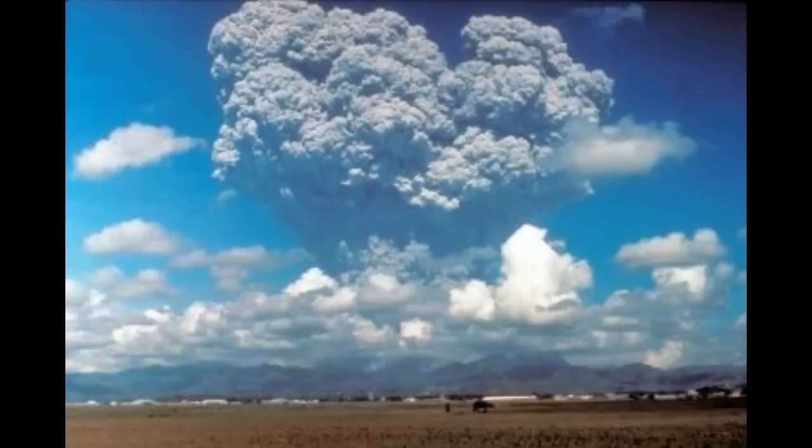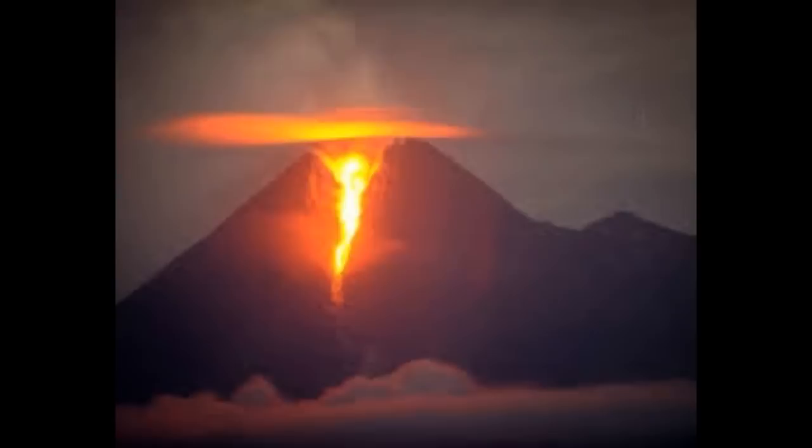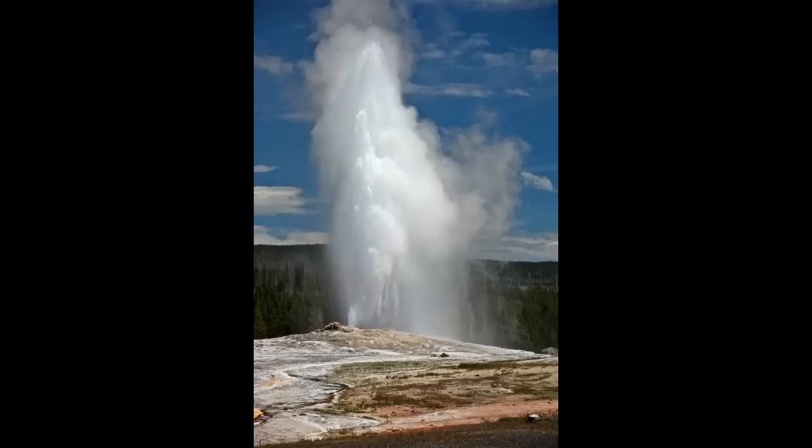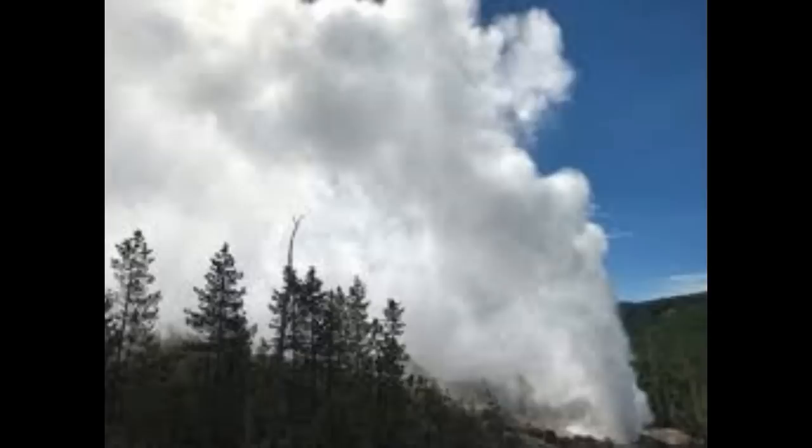Carbon dioxide gas is commonplace at volcanoes — it is given off by rising magma — but Yellowstone's output of around 45,000 tons of CO2 every day was too high to be explained by a single magma reservoir. According to the study's authors, the presence of the new deeper reservoir is enough to account for the volcano's CO2 flux.